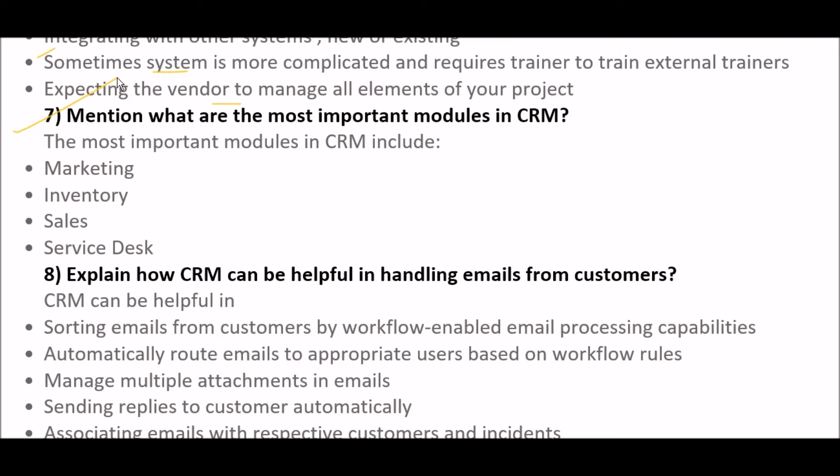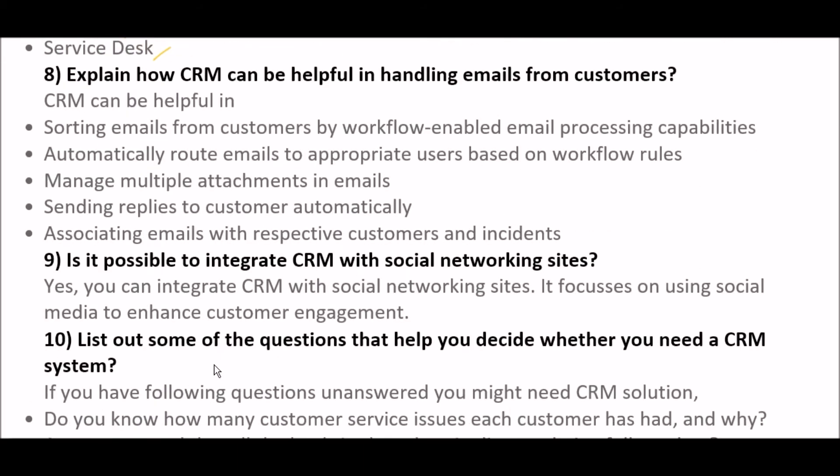The next question is: mention what are the most important modules in CRM. The most important modules in CRM include: marketing, inventory, sales, and service desk.